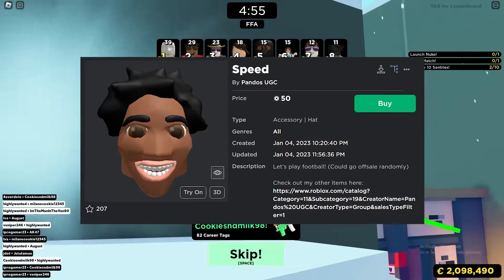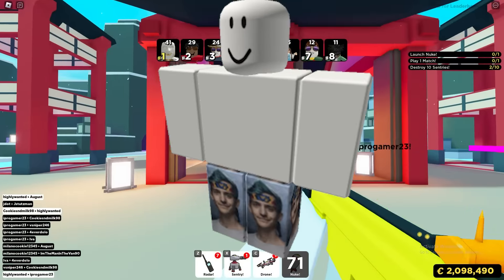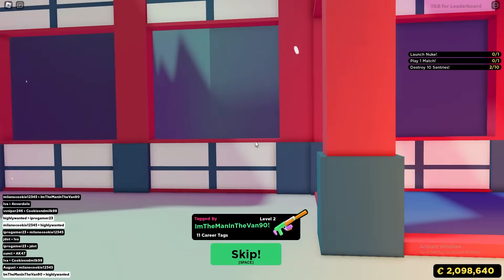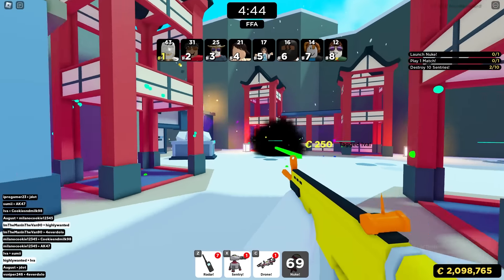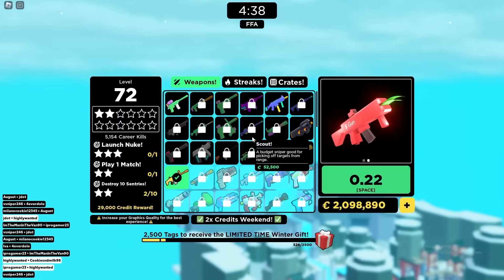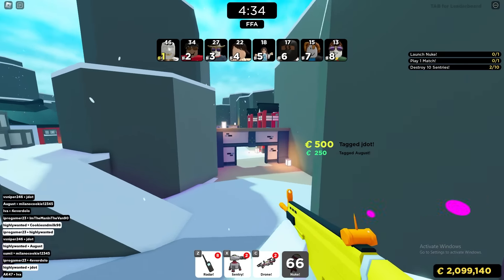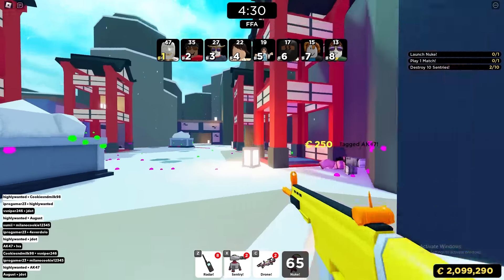This could work for anything — a hat that got deleted, a shirt, a pair of pants, a game pass, literally anything of yours that got deleted. You might have a message from Roblox saying you can get a refund on it. Sometimes these items are pretty expensive, so you could be getting a lot of Robux back. I've personally been able to get over 50,000 Robux from a refund because of a pair of pants I bought.